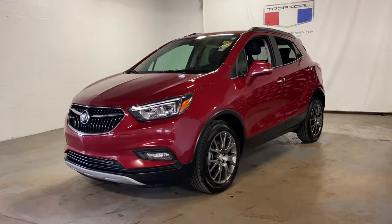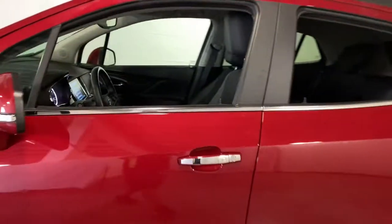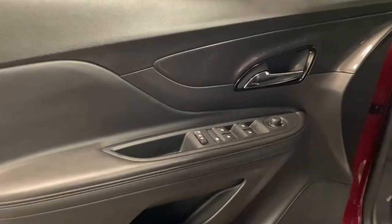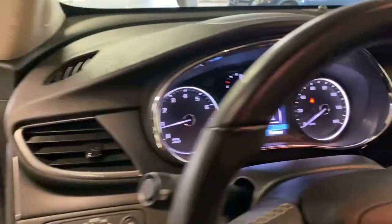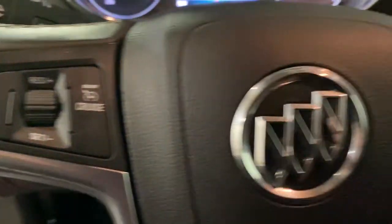Your next car could be the 2019 Buick Encore. This vehicle still has fewer than 20,000 miles on the clock, so it won't last long. Have fun getting where you need to go in the sleek and nimble Encore, the small luxury SUV with a can-do attitude.